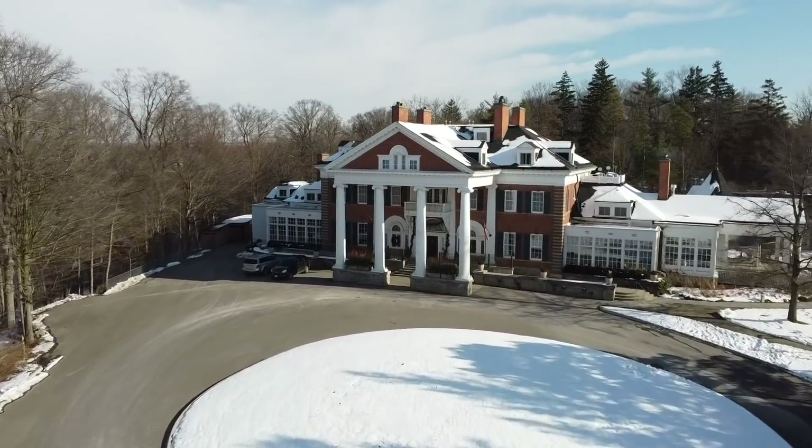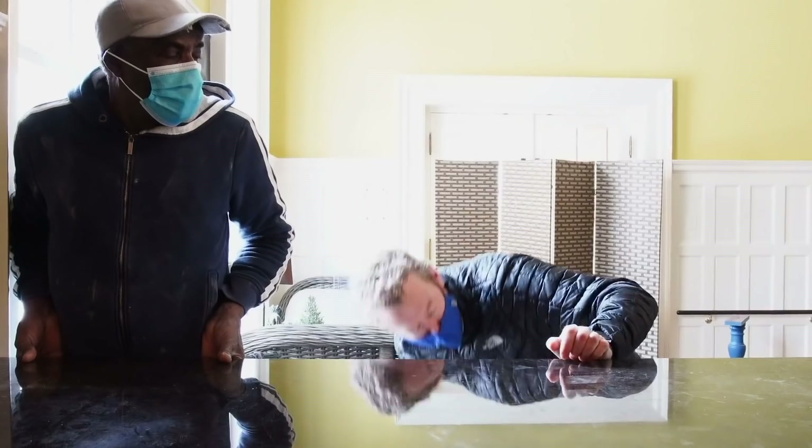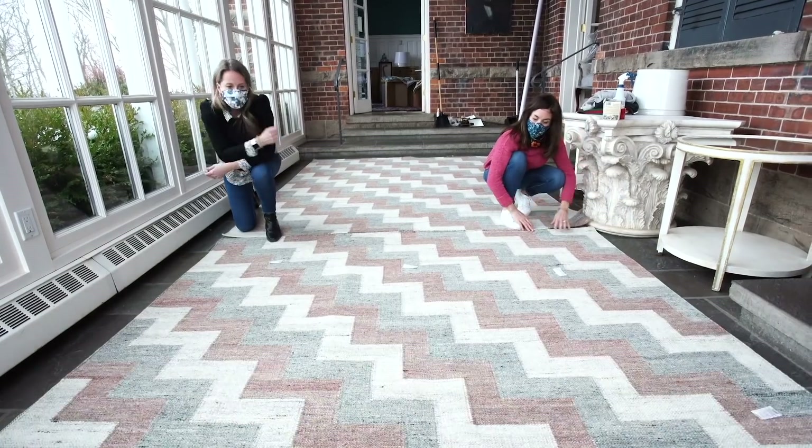It's install day at Langdon Hall. So get ready for some heavy lifting, rug rolling, and a little painting by the fireside.